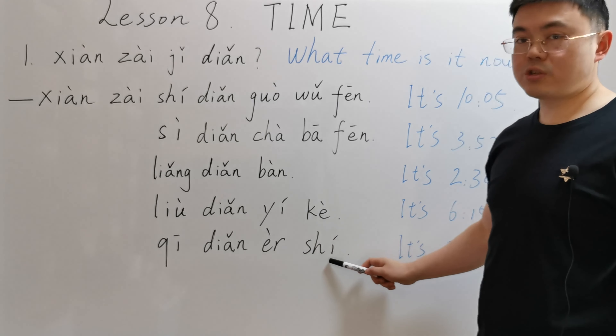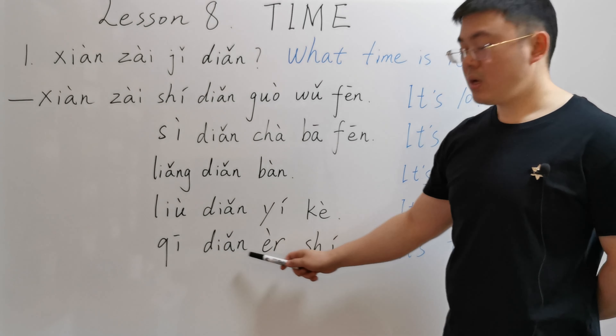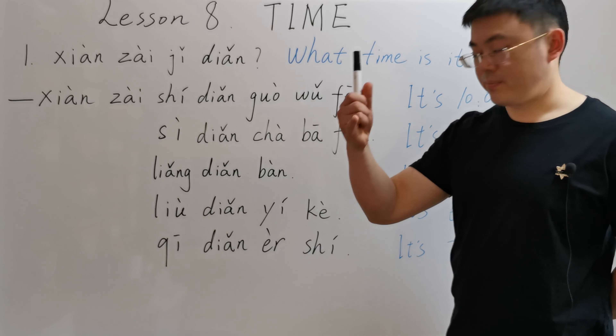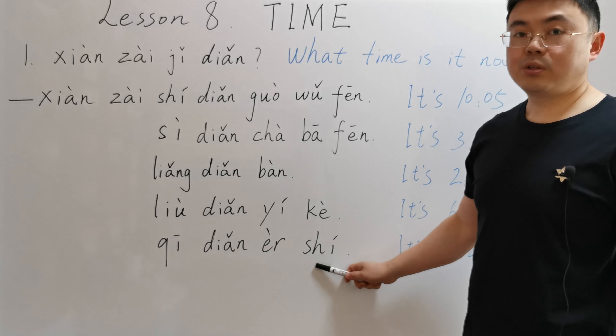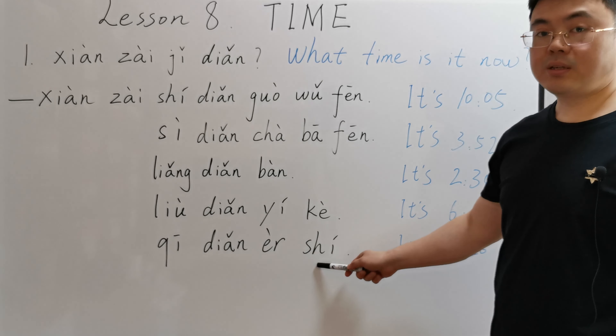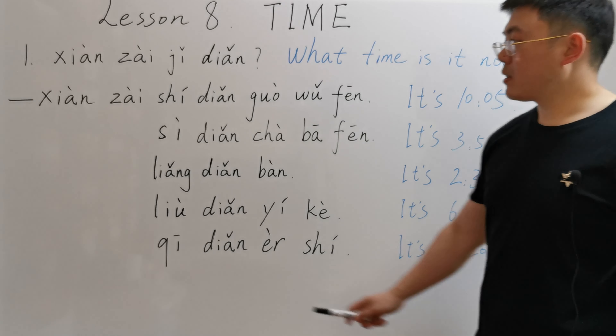The last answer: 现在七点二十. 七 means seven. 七点二十 means twenty. So 七点二十 means seven twenty.